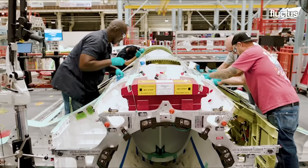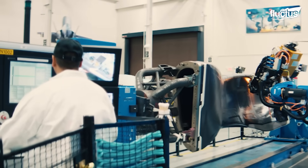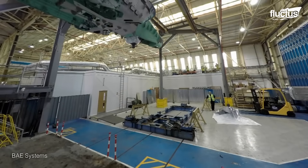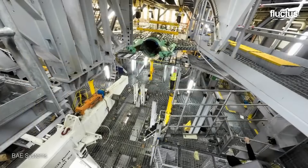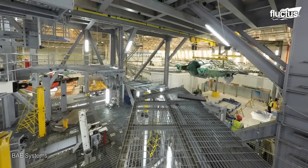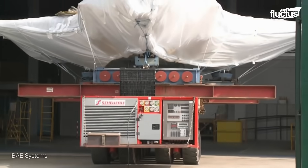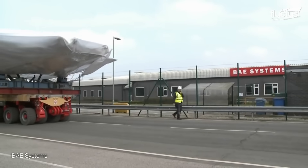These innovations don't stop with the assembly process. Lockheed Martin also partners with BAE Systems, a UK-based company, to test the airframe of the newly designed F-35s. In this massive system, planes are subjected to the same strains as they would encounter over 24,000 flight hours. This necessitates transporting the aircraft by truck, crane, boat, and plane, using only the most secure techniques.